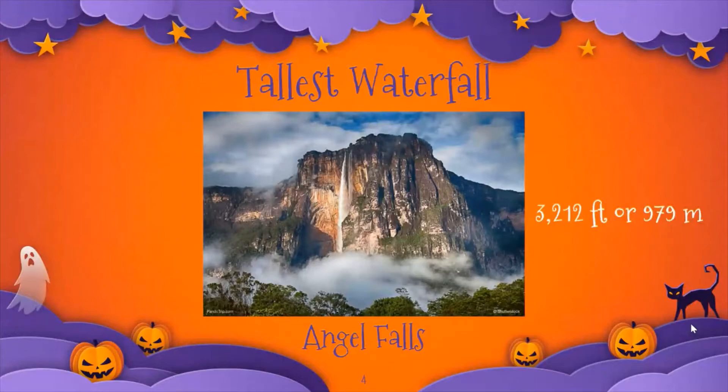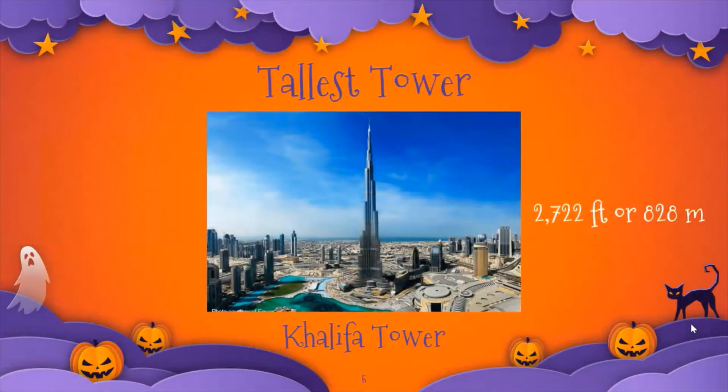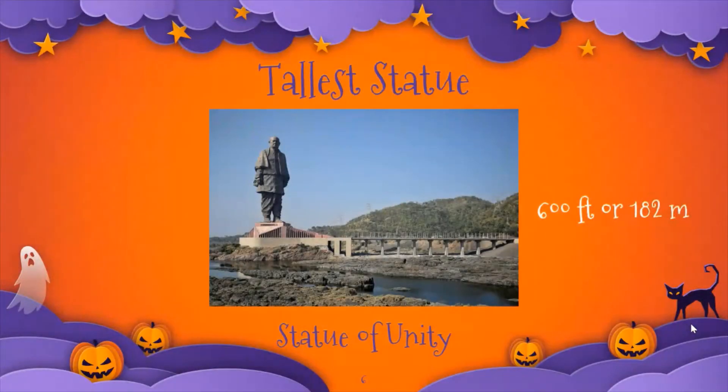When I think of man-made things, I think of the tallest tower, which is the Khalifa Tower. It stands 2,722 feet or 828 meters tall. I can also think of the tallest statue, which is the Statue of Unity, and it stands 600 feet or 182 meters tall.